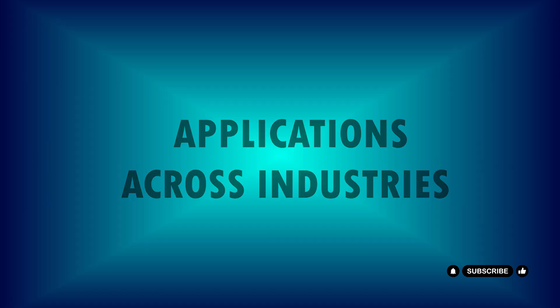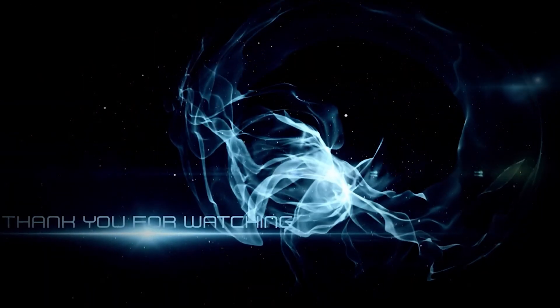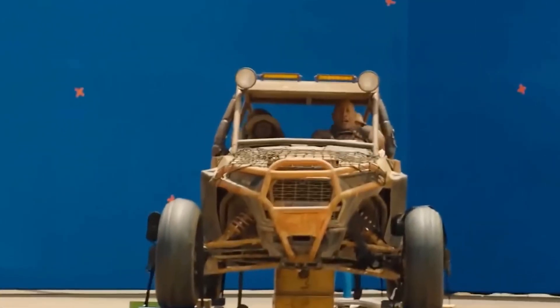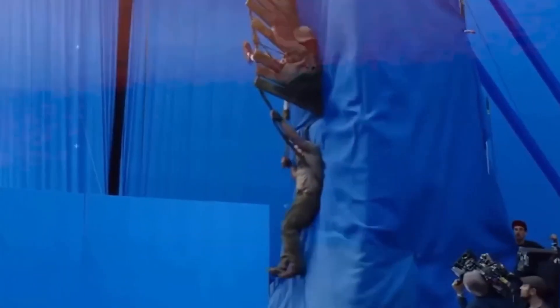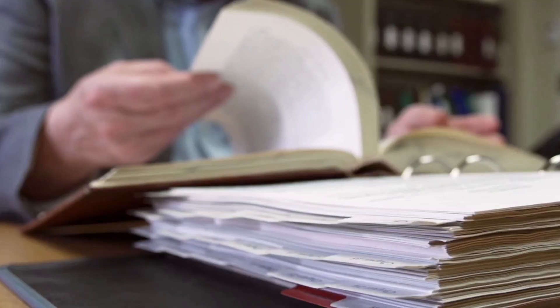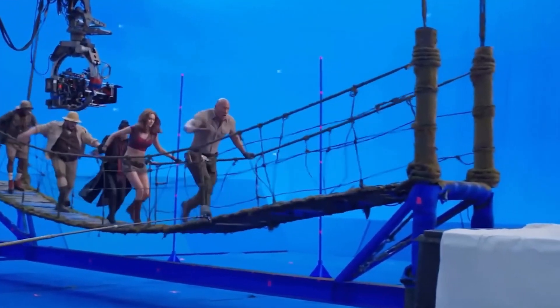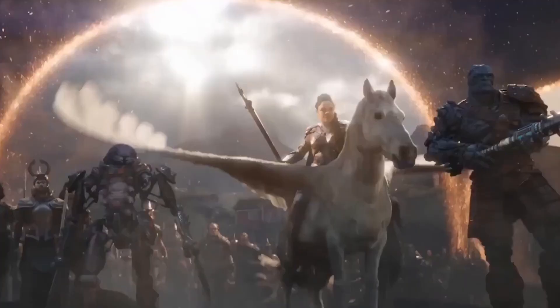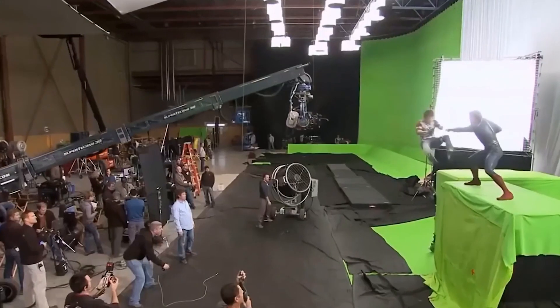Applications across industries: Gen 3's revolutionary capabilities extend across a multitude of industries, transforming the way businesses and professionals operate. In the entertainment industry, filmmakers can use Gen 3 to create entire movie scenes with realistic characters and environments, drastically reducing production costs and time. In education, Gen 3's realistic simulations offer students immersive learning experiences. Marketing professionals can leverage Gen 3 to produce personalized advertisements that resonate with individual viewers, enhancing engagement and conversion rates.